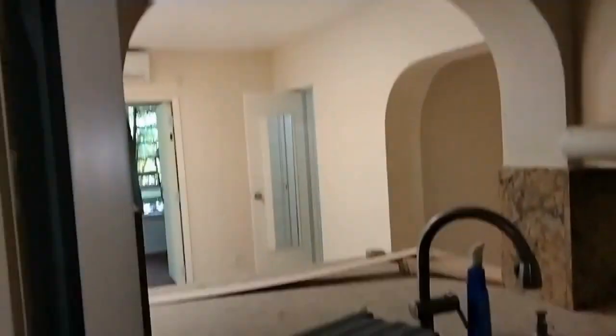This is the kitchen area, also being remodeled. And this is the door to the outside.